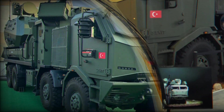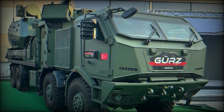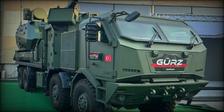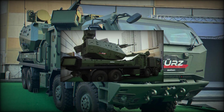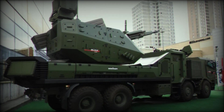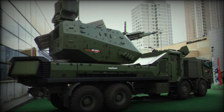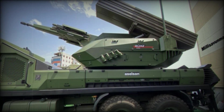Now I want to hear from you — what do you think about the GEARS air defense system? Do you believe it will change the landscape of air defense in the years to come? Leave your thoughts in the comments below, and if you found this video fascinating, don't forget to subscribe to the channel. We've got more amazing content coming your way, and your support helps us continue to bring you the latest and most exciting developments in the world of technology.